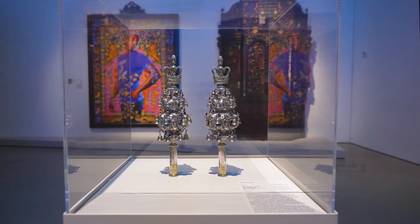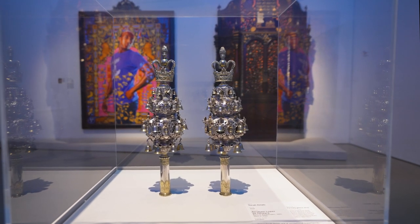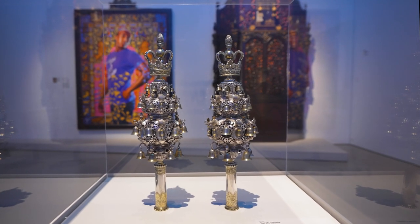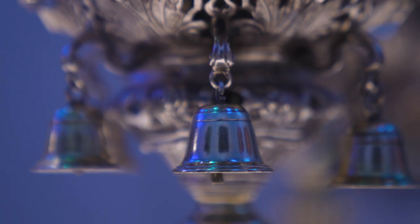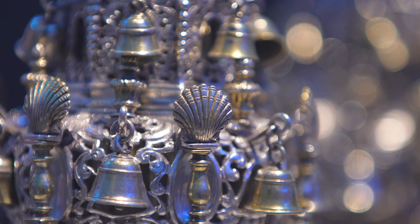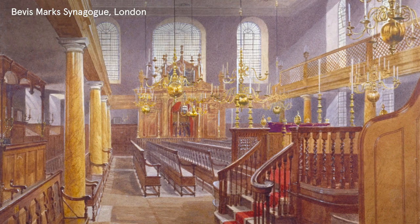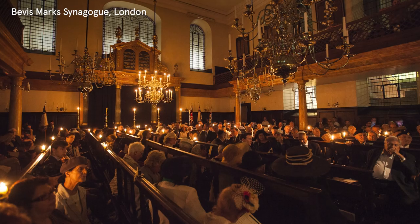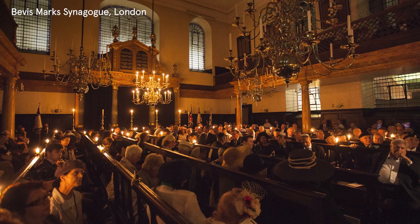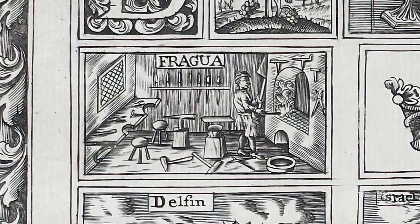These spectacular Torah finials were made in 1729 by Abraham Lopez de Oliveira, the earliest known Jewish silversmith to work in England. De Oliveira was born in Amsterdam in 1657 to Jewish refugees from Portugal who had fled the Inquisition, along with a wave of Iberian Jews. He moved to London in the late 1600s and worked with the Spanish and Portuguese Bevis Mark Synagogue, London's oldest continuous synagogue still in use.